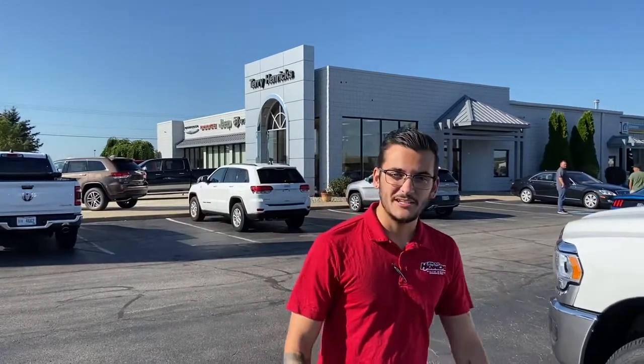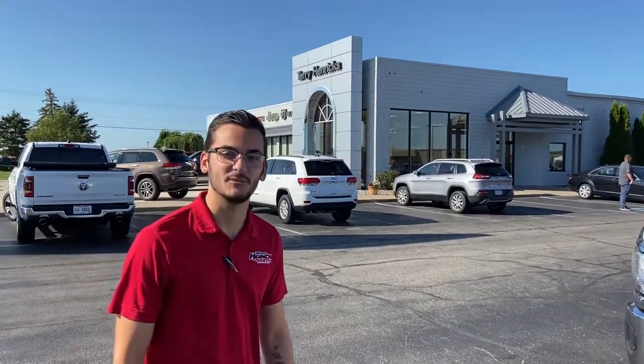If you want any preliminary information on these before the fair, just give us a call. Otherwise, we will see you there. 419-445-2576. Thanks guys, we look forward to seeing you.